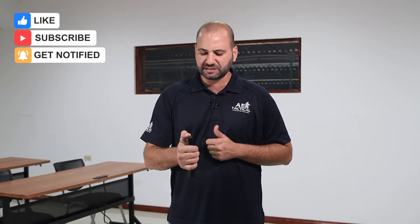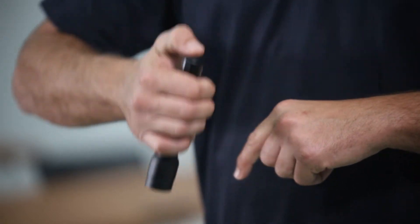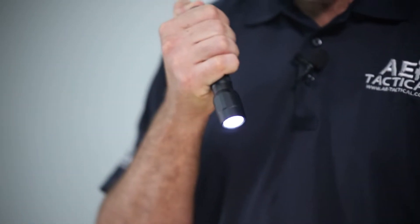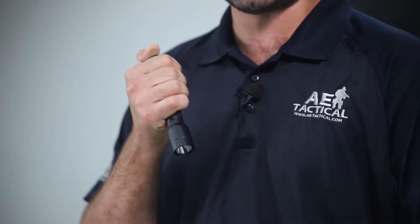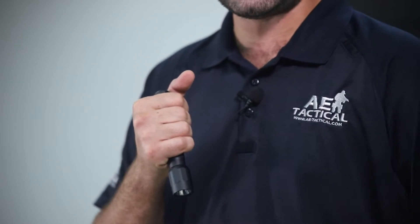Any tactical, compact, or duty flashlight should be reliable — reliable from its tail cap, knowing that we can always find the switch and when we press it, it comes on. It gives us a reliable output that is high quality, allowing us to gain those advantages of search, navigate, control, and threat identification. It's compact enough to provide utility on the belt.